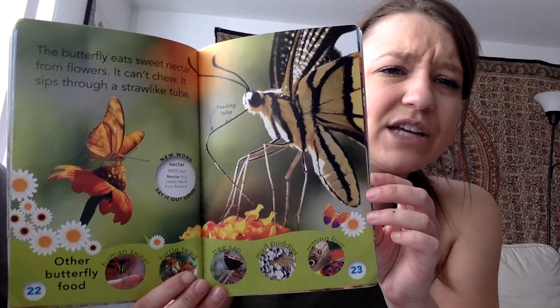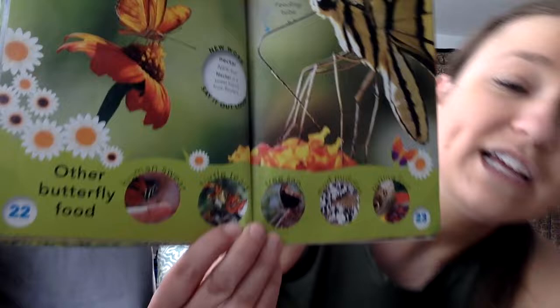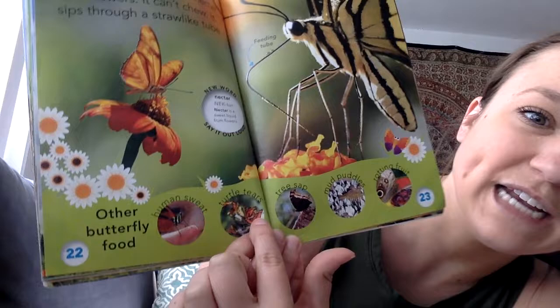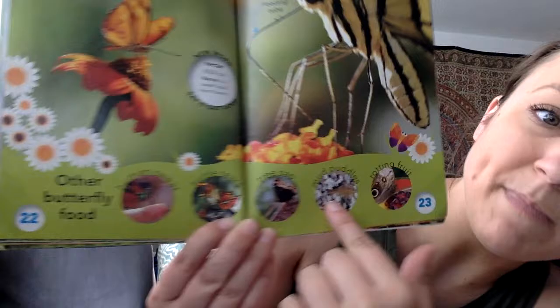The butterfly eats sweet nectar from flowers — it can't chew, it sips through a straw-like tube. Nectar is a sweet liquid from flowers, and there's its feeding tube, which we heard about earlier. Looking down here, butterflies can also eat other things: human sweat, turtle tears, tree sap — that sticky stuff on trees — mud puddles, and rotting fruit. It has to be rotting — that's the way they like it.